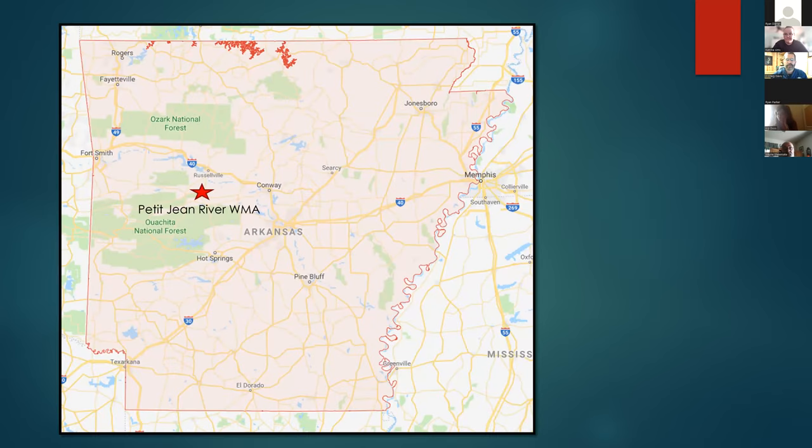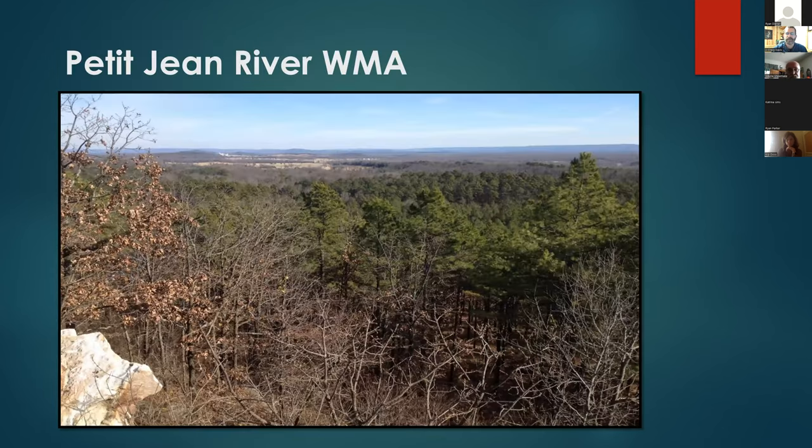This area is located about 30 minutes south of Russellville, Arkansas, right on the lower end of the River Valley, just on the upper end of the Ouachita National Forest. Here's a picture from the very highest point of Petty Jean overlooking the bottoms, and off in the distance you can see the Ouachita National Forest.